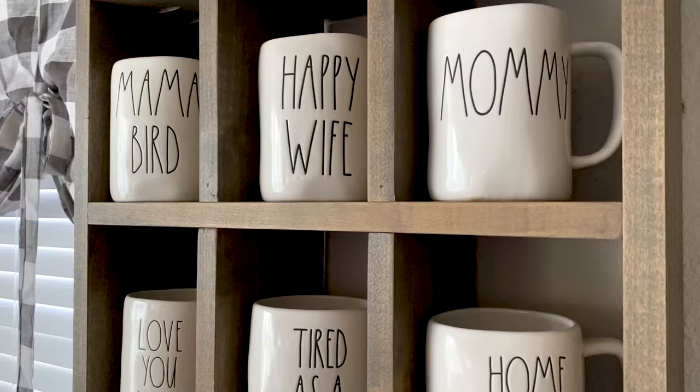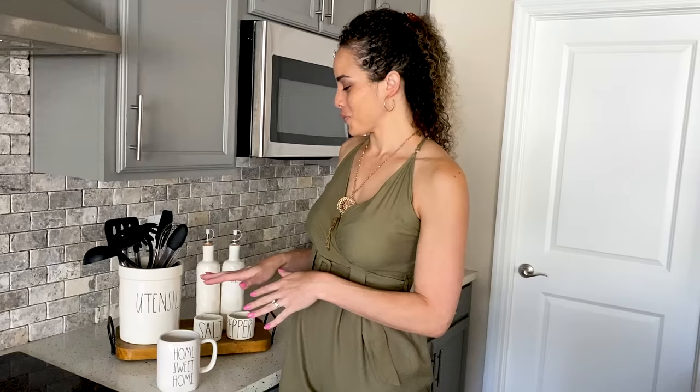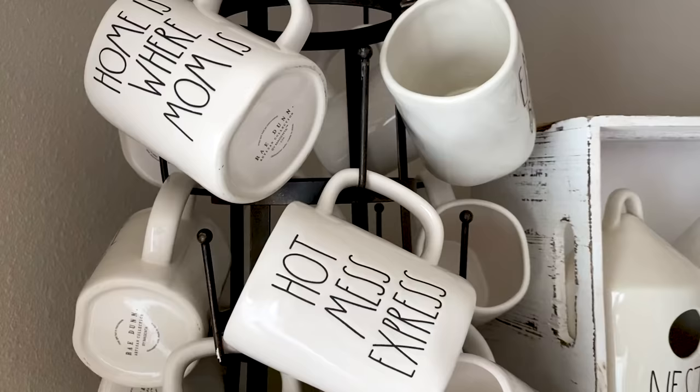There are some pieces in my collection that I do use on a daily basis. I use almost all of my mugs — both my basic mugs and my seasonal mugs. I also use this little setting: my salt, pepper, oil, and vinegar set. I do use that in the kitchen, but everything else in my collection is mainly for show.